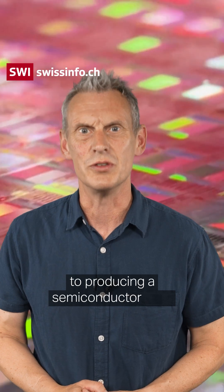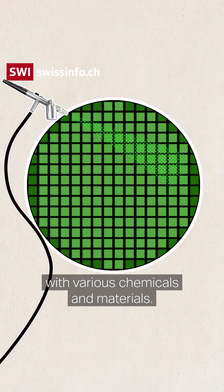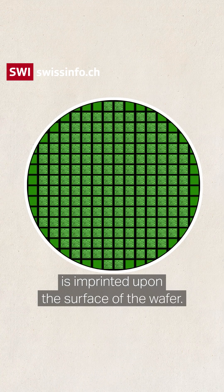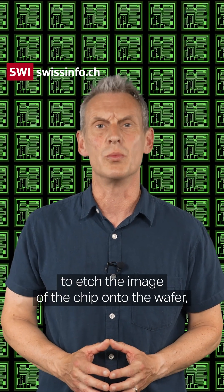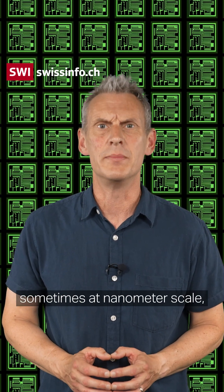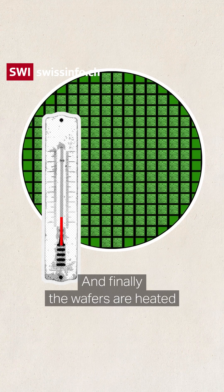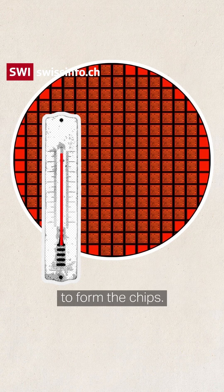There are four main steps to producing a semiconductor chip. First, the silicon wafer has to be treated with various chemicals and materials, and then a template image is imprinted upon the surface of the wafer. Special tools are then used to etch the image of the chip onto the wafer, sometimes at nanometer scale, which is a millionth of a millimeter. Finally, the wafers are heated to up to a thousand degrees in special ovens to form the chips.